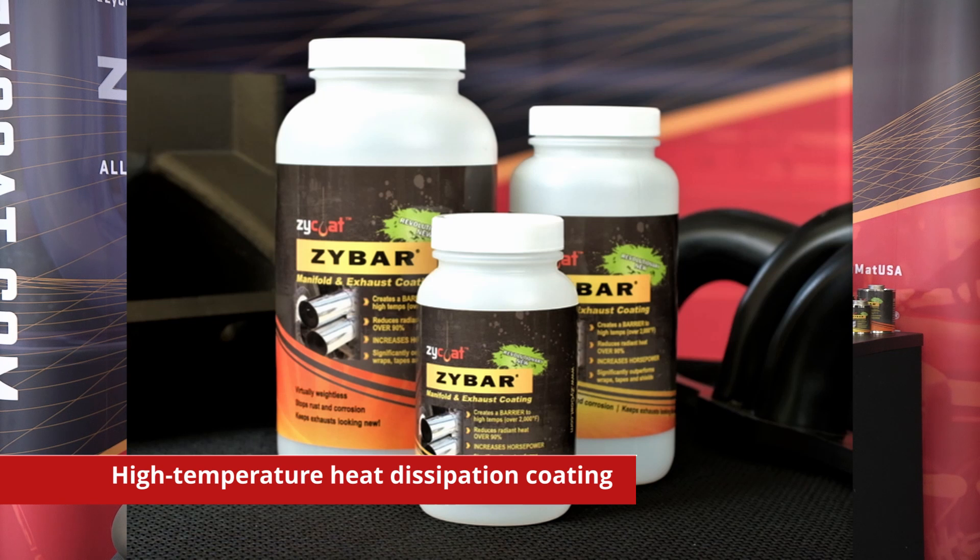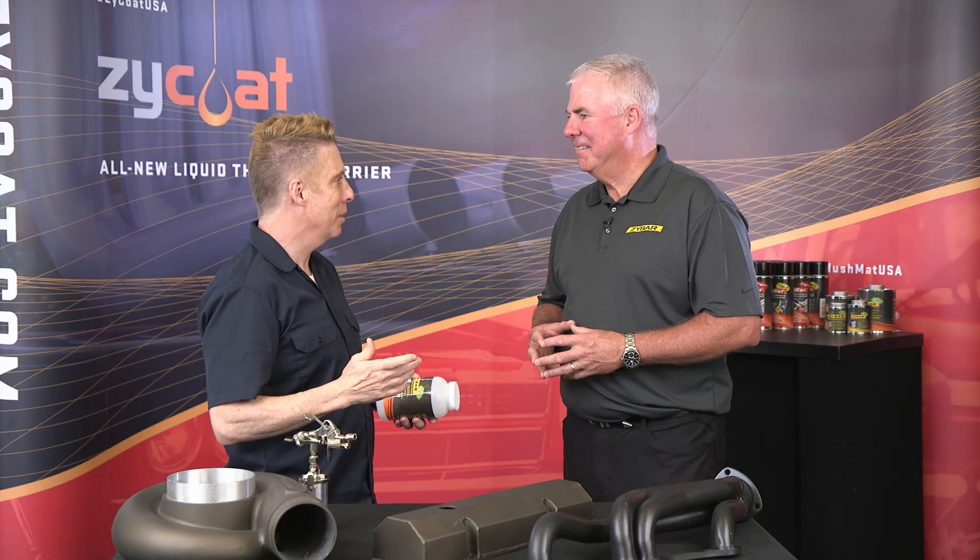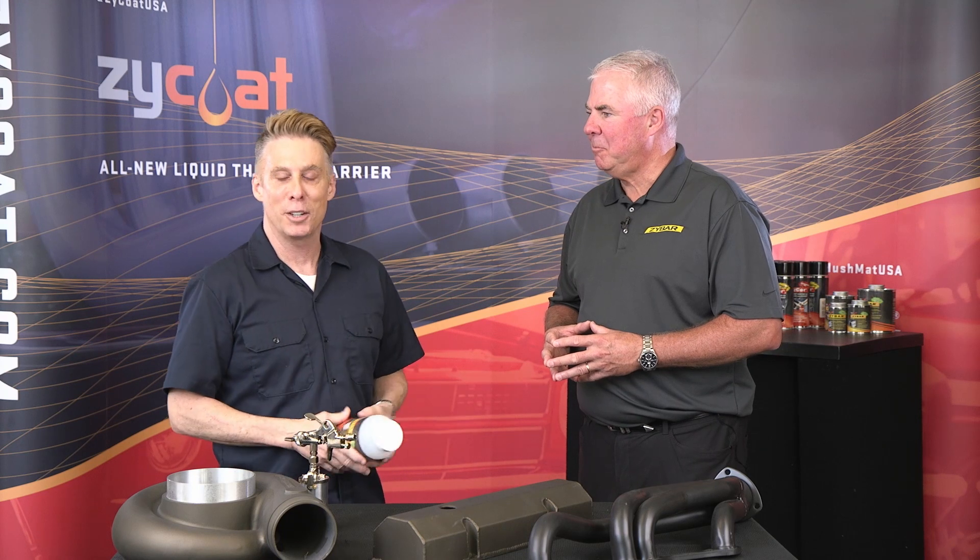The first high-temp thermal patent dissipation coding. This is what everybody was talking about last year. When I was at SEMA, people were talking about this and I wasn't sure what the inside secret was. But there were a bunch of top fuel guys talking to Tim, and as soon as I walked over there, everybody got quiet. Nobody wanted to give away a secret — but the secret is out.